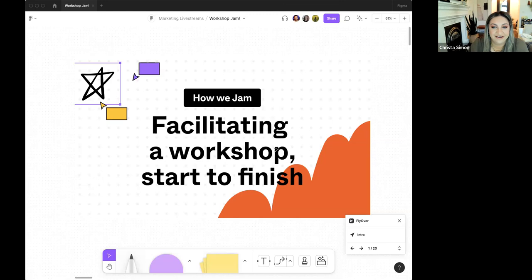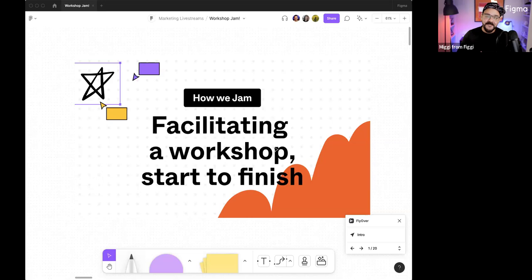This is How We Jam, facilitating a workshop from start to finish. Here at Figma, we're going to talk a lot about FigJam today. I'm going to give some insights. Krista is going to give some insights. And Krista, would you like to introduce yourself?